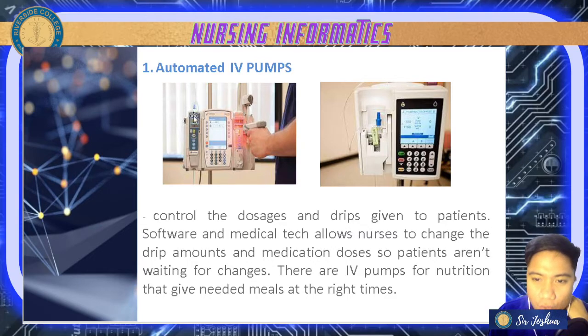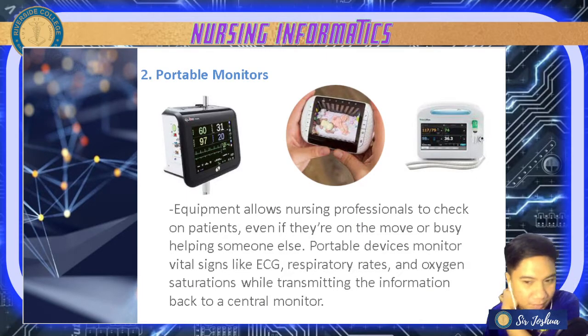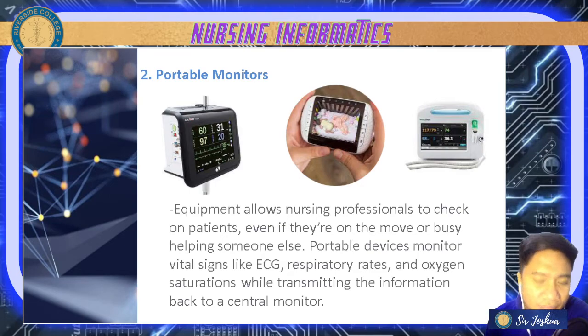Next, aside from automated IV pumps, we also have portable monitors — equipment that allows nurses to check on patients even while moving or helping someone else. We have portable devices, monitors for vital signs, and ECG that checks vital signs and oxygen saturation, while transmitting information back to the central monitor.